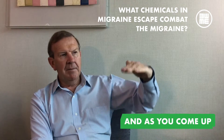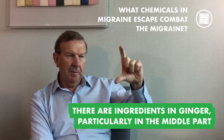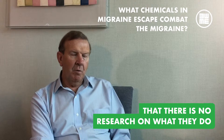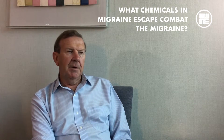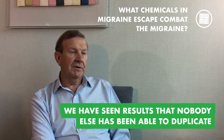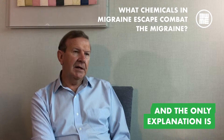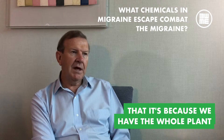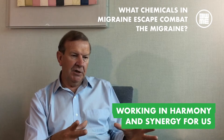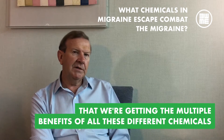As you come up the spectrum, there are ingredients in ginger, particularly in the middle part, that there is no research on what they do. But what we have seen by our results is that we have seen results that nobody else has been able to duplicate. The only explanation is that it's because we have the whole plant working in harmony, in synergy, giving us the multiple, multiple benefits of all these different chemicals.